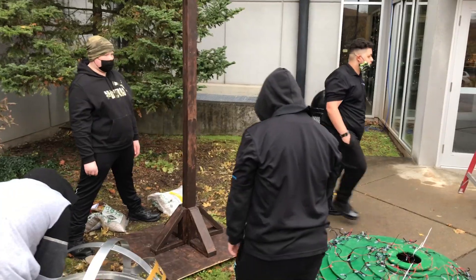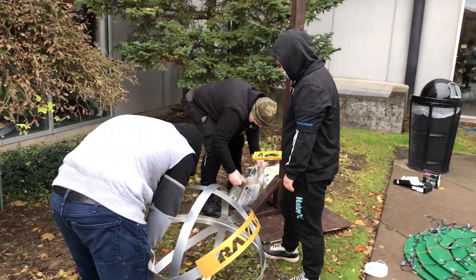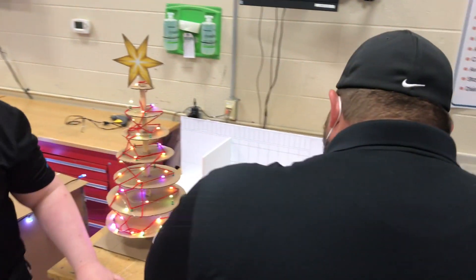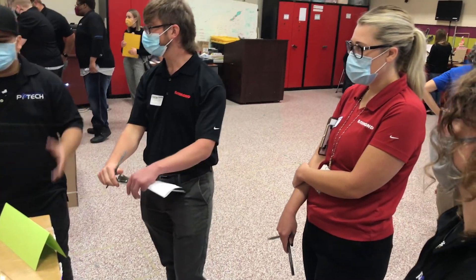We split into teams and did brainstorming. We came over to the museum beforehand, took measurements of the location where we could design stuff, and then went back and designed different displays. Then Raymond and the Roberson Museum employees actually came over to BOCES. Each of us really had our own set of groups for each display.